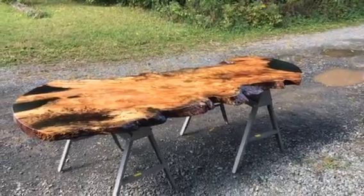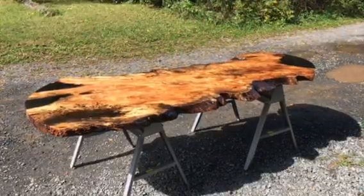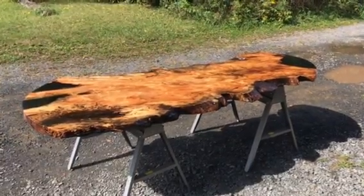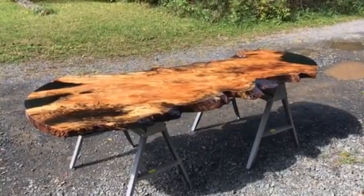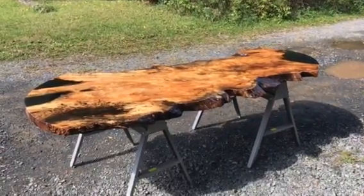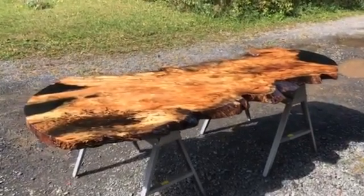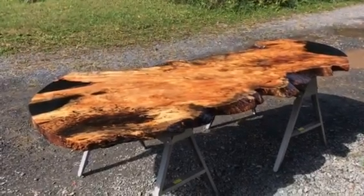Good morning. I'm here in beautiful Berks County, Pennsylvania. Doug Seidel, part owner of Legendary PA Hardwoods. Today I just wanted to highlight a new table. This came from a six-foot diameter spiraled silver maple — a very unusual tree.